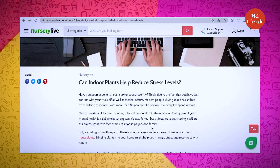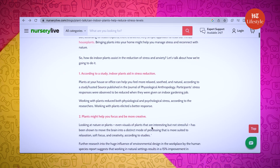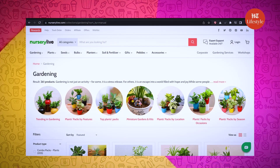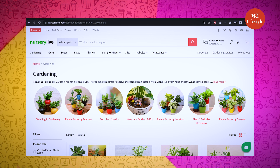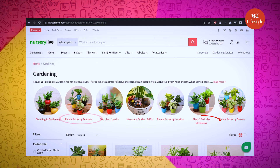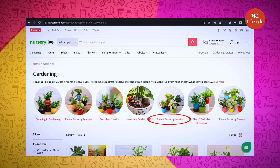I am a complete amateur at gardening shopping and I need something which is completely low maintenance, works well in less lighting, and is perfect for the indoor space. They also have a blog which says indoor plants help reduce stress and help you focus more and be creative. Under the gardening option, they have plant packs by season, by feature, by occasion, and by location.